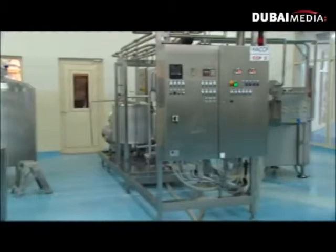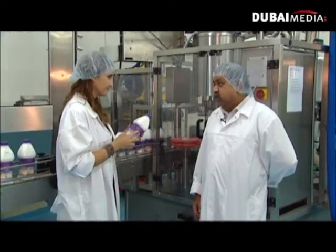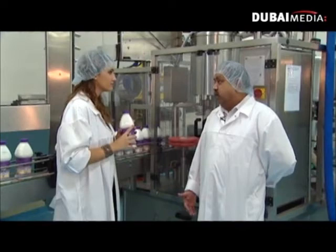Here the milk has been pasteurized for safe human consumption. And then here's the place where it's been converted into various products as per market demand, like white milk and also flavored milk. The milk which has been processed is brought here to fill in bottles for the end product to go to the market.